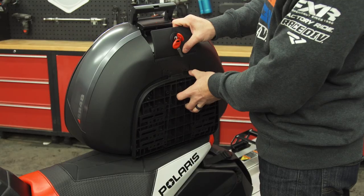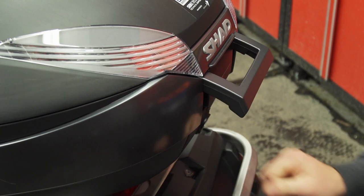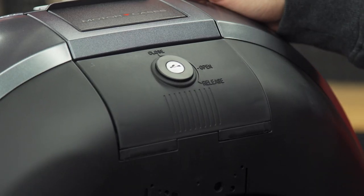While some racks are stationary, the Shad is not. It easily clips off the tunnel mount and even has a handy handle for carrying it into the hotel or house when getting packed up or arriving for the night. Should you be stopping for food and fuel and worry about safety, it's all thought out with a built-in lock so your gear is safe.